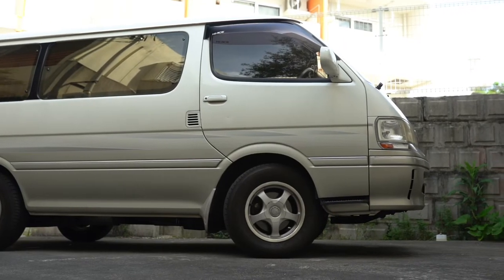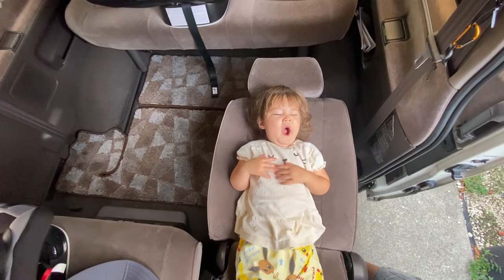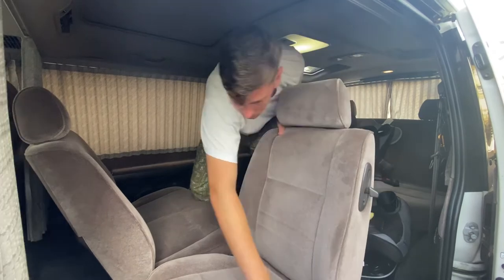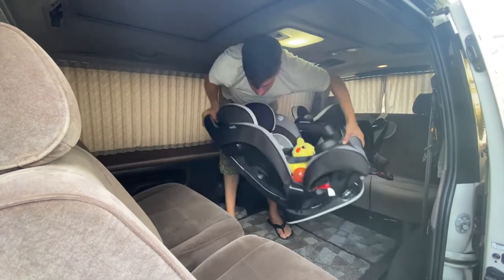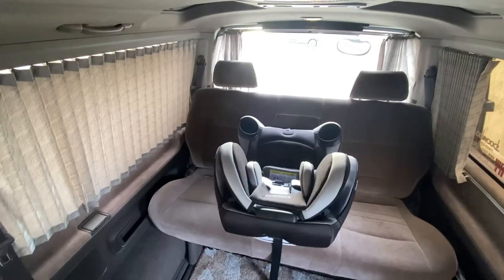By Japanese standards this van is massive, but in reality its dimensions are smaller than a Tacoma. It seats eight people — two up front over the engine, and six in the back via two benches or a bench-captain's chair combo. This one has the captain's chair, which means the front row can only turn backwards, not sideways like the bench can. However, the seats turning around backwards is pretty much 80% of the reason why I bought this thing. It completely changed the dynamics of the vehicle, and it wasn't uncommon in the 90s in Japan.